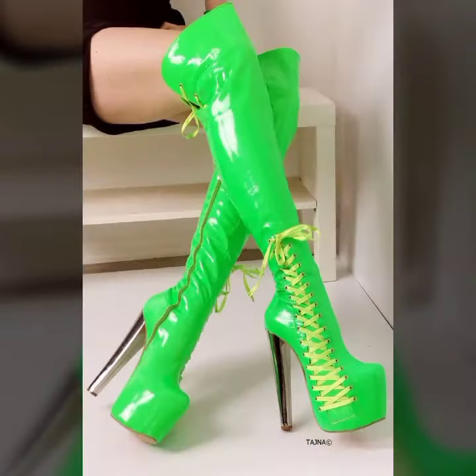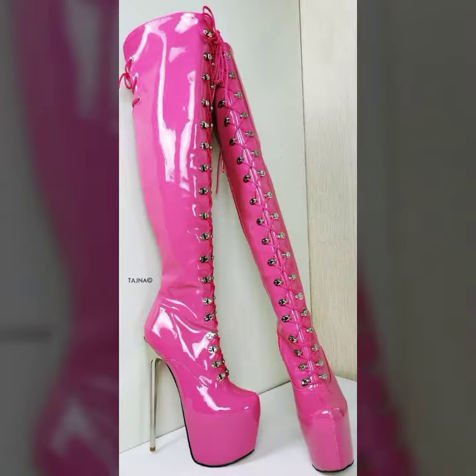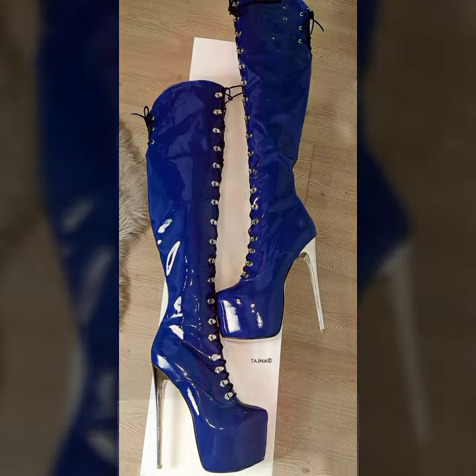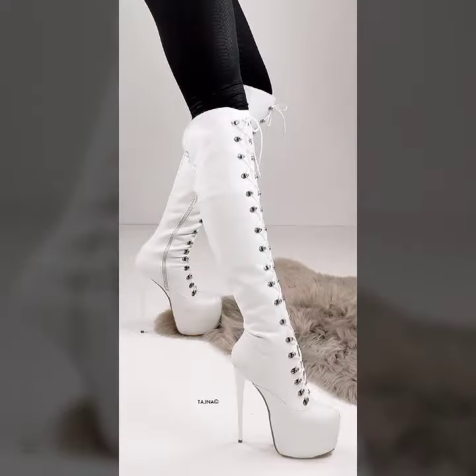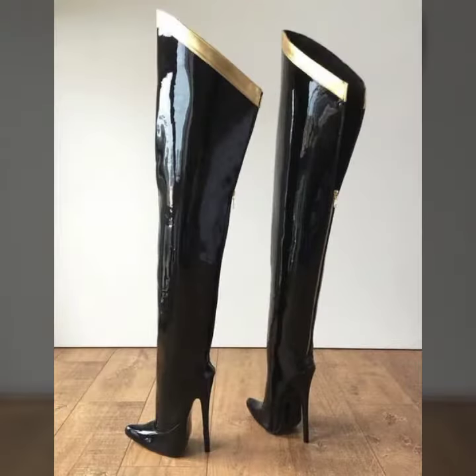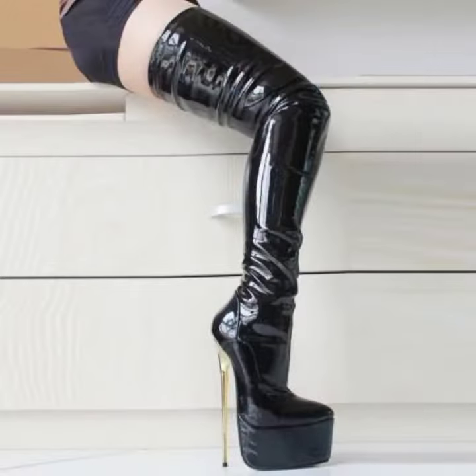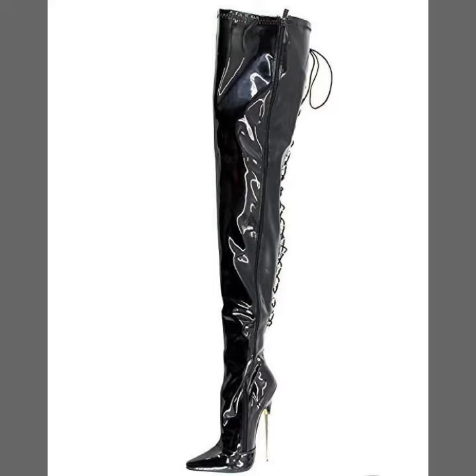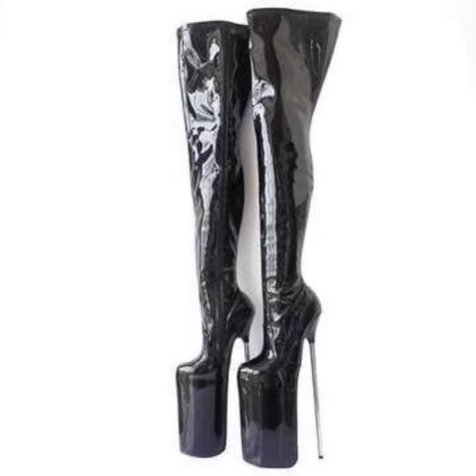Hello friends, welcome back to my channel. I hope you all are fine and doing well. Today I'm going to share with you the most demanding, stylish, stunning and eye-catching latex leather thigh high boots. These are very beautiful and very gorgeous boots for those ladies and girls who love to carry this type of footwear collection.